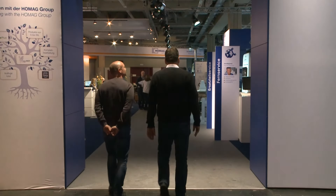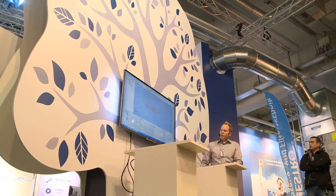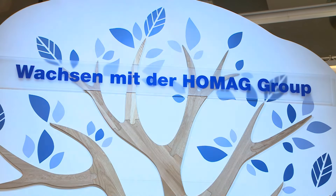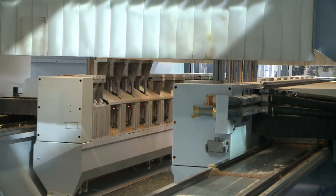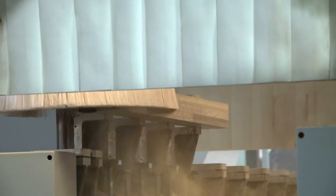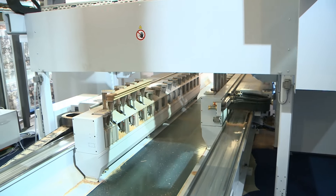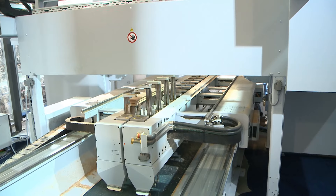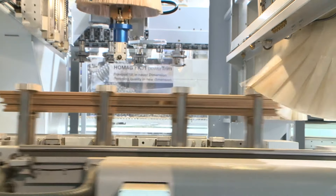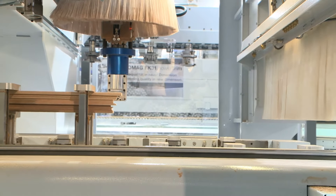Holmag City opens its doors this year at the Holzhandwerk trade fair. Grow with the Holmag Group. Holmag has the right solution for every requirement in window manufacturing. Holmag's work is always underpinned by its strengths in CNC technology — precise and secure clamping of parts, from the smallest frame to the largest post and beam element.